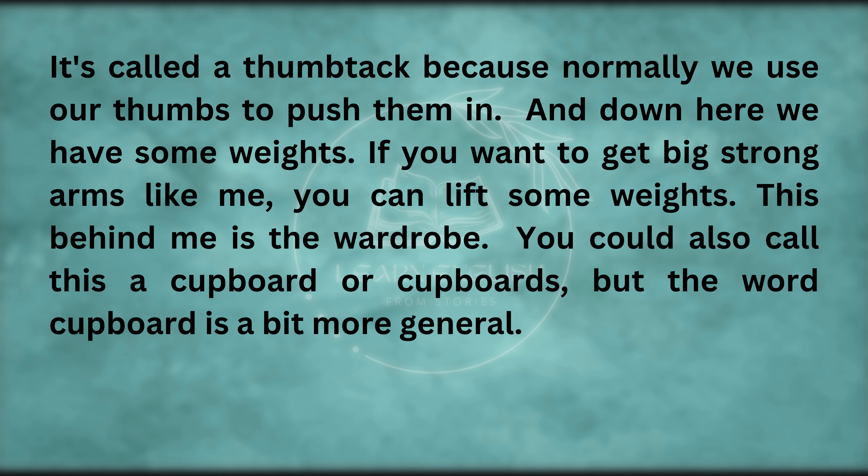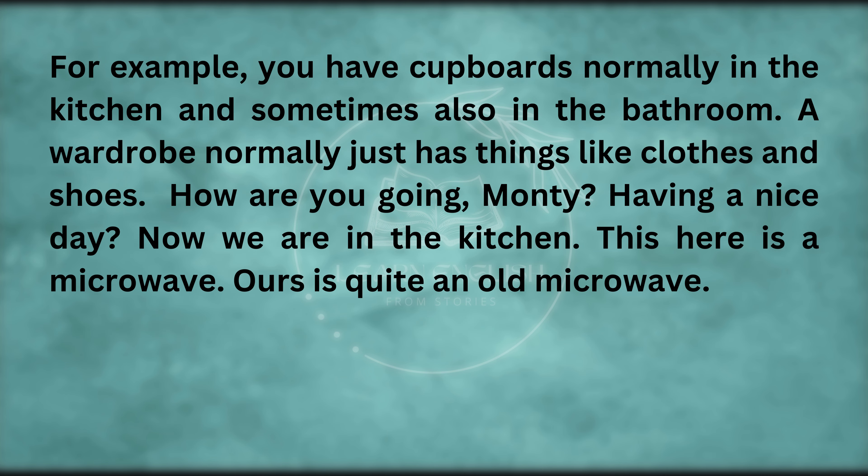Down here we have some weights — if you want to get big strong arms like me, you can lift some weights. This behind me is the wardrobe. You could also call this a cupboard or cupboards, but the word cupboard is a bit more general. For example, you have cupboards normally in the kitchen and sometimes also in the bathroom.